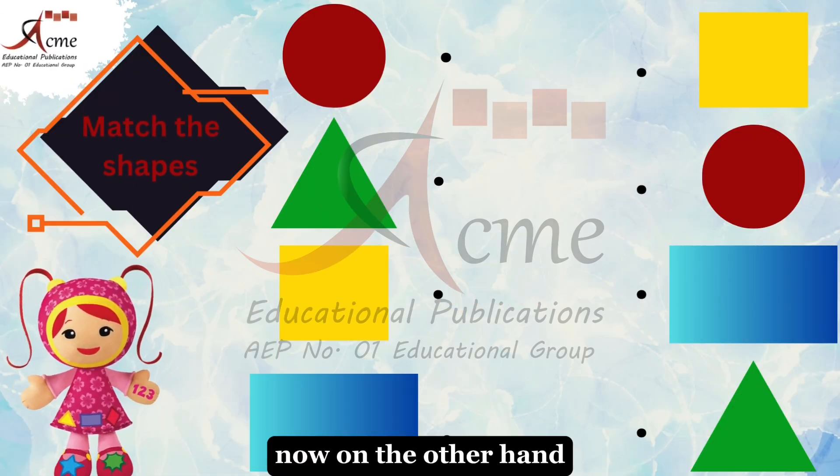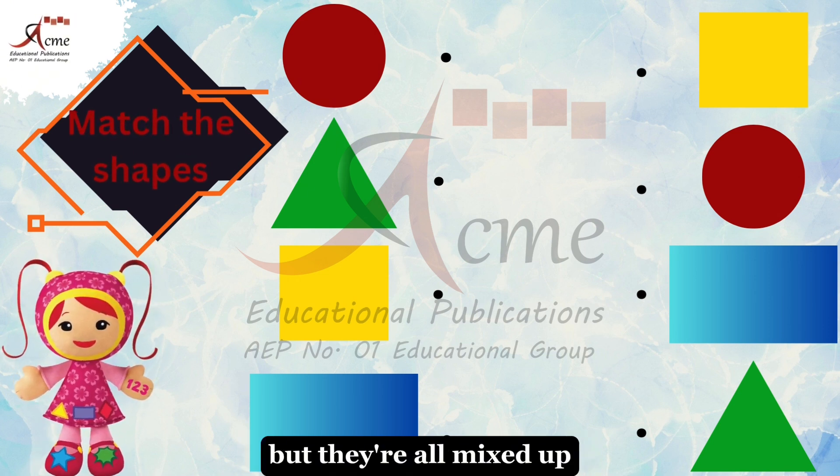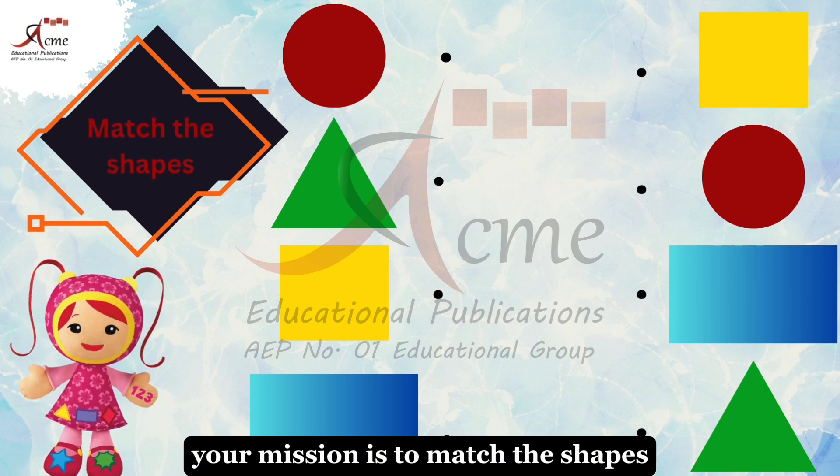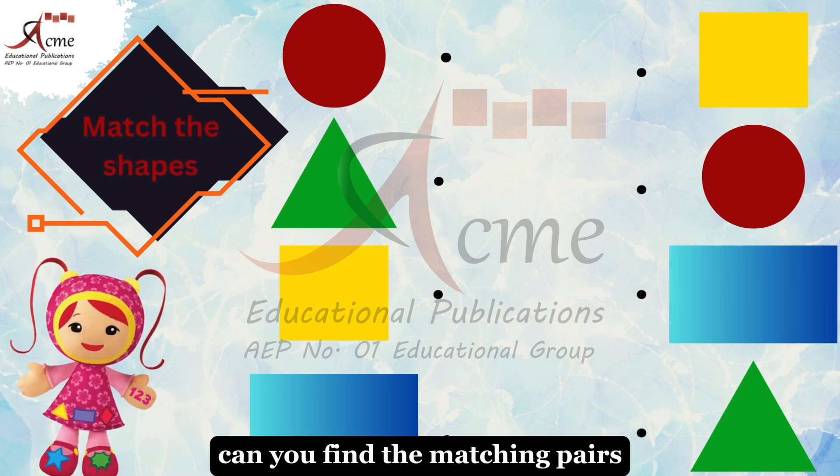Now, on the other hand, we have those same shapes, but they're all mixed up. Your mission is to match the shapes. Can you find the matching pairs?